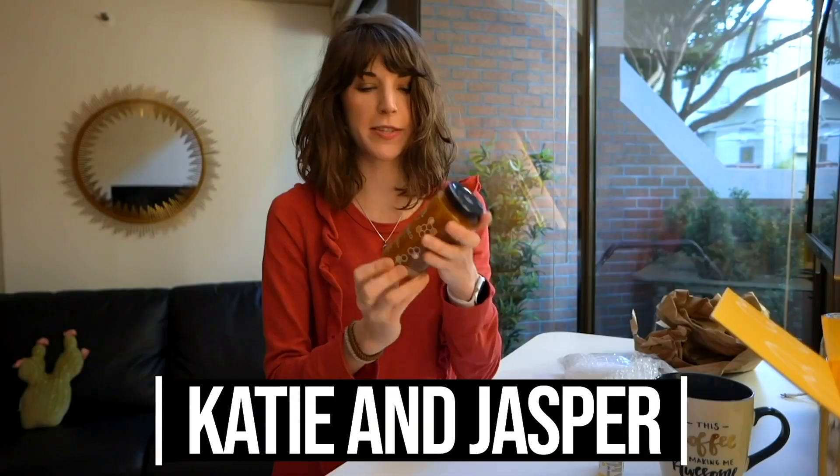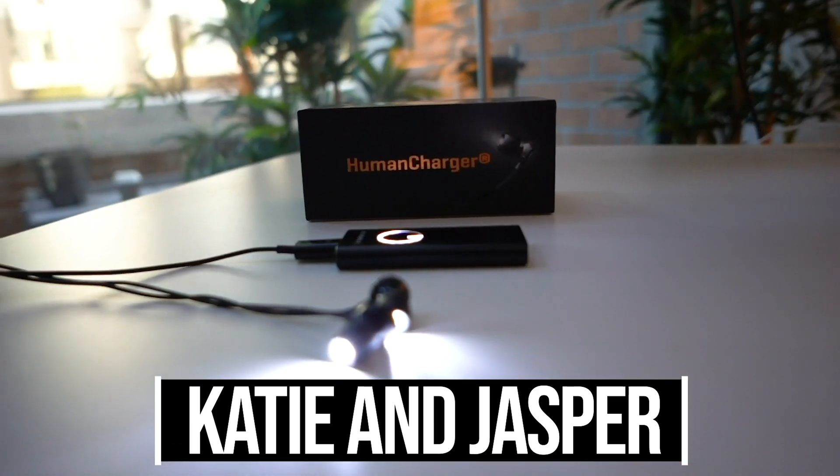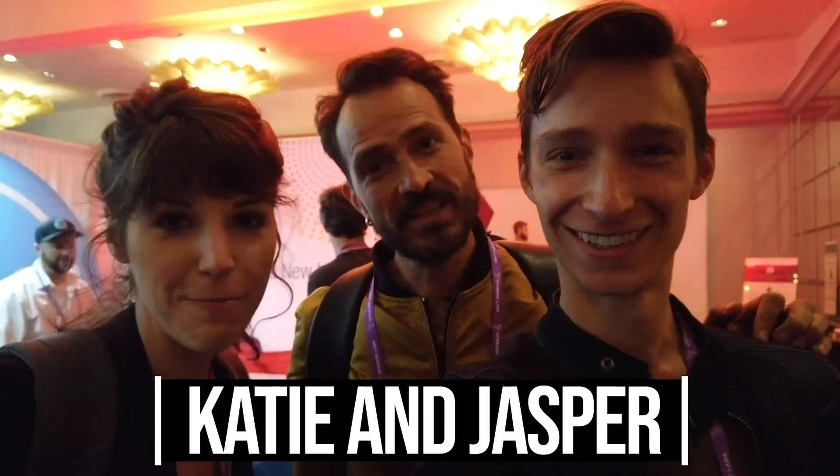We're bringing you new videos on peak performance in the modern world. Make sure to hit that subscribe button, and don't forget to click on that little bell so you get notified each week when we drop a new video.